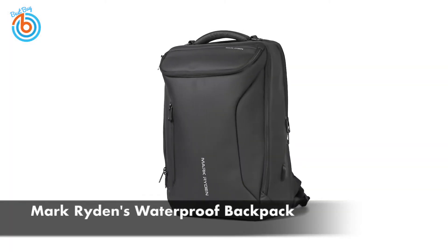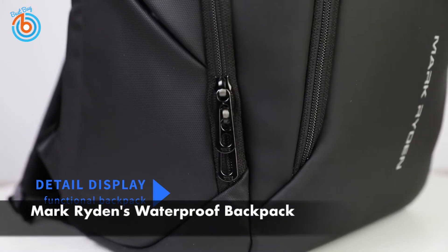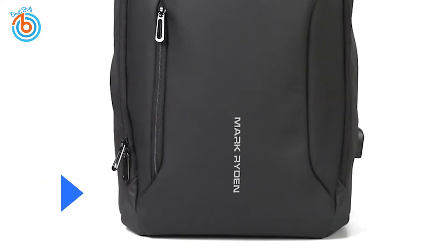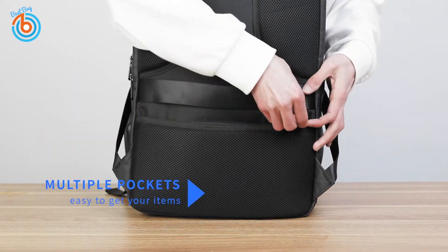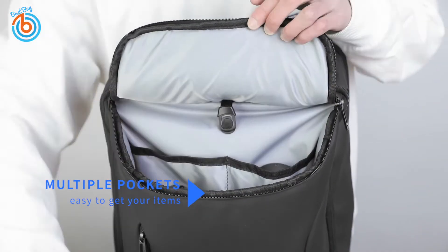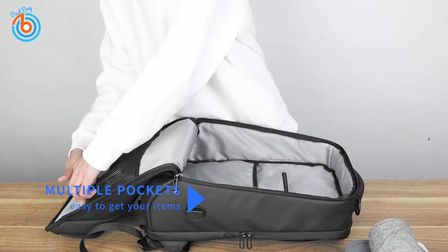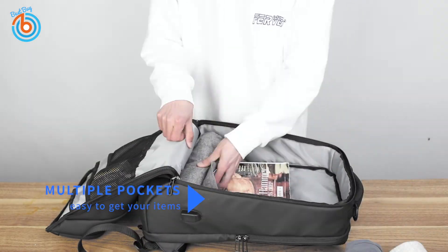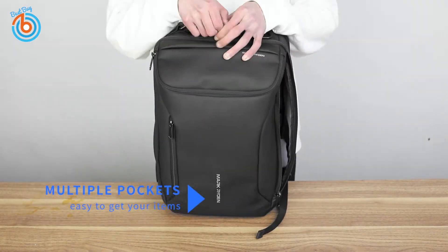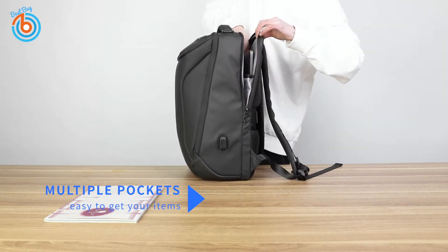Next is Mark Ryden's waterproof backpack that fits a 17-inch laptop. The design style is business casual and simple, but it can be used for school, commuting, or travel. The backpack is made of high-quality water-resistant polyester fabric, meaning you can wipe dirty stains easily with a wet cloth. It can protect your belongings perfectly on rainy days, and the excellent sewing workmanship makes the backpack more durable and strong.